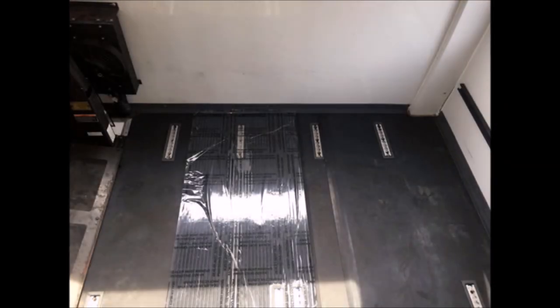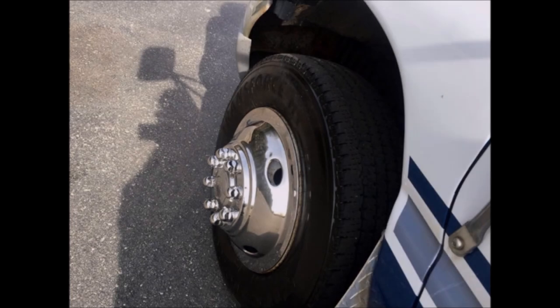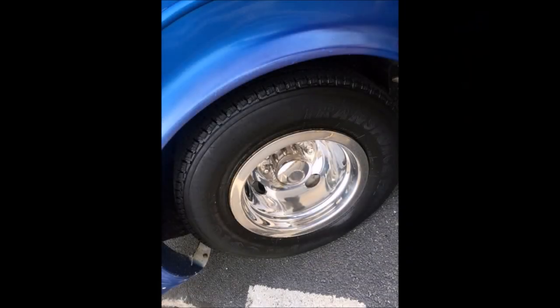Rubber black floor. The interior is in great shape, having been just detailed and shows only normal wear and tear. Tires with new chrome wheel simulators and rear double mud flaps are in excellent condition with most of the tread remaining. Dual rear wheels.